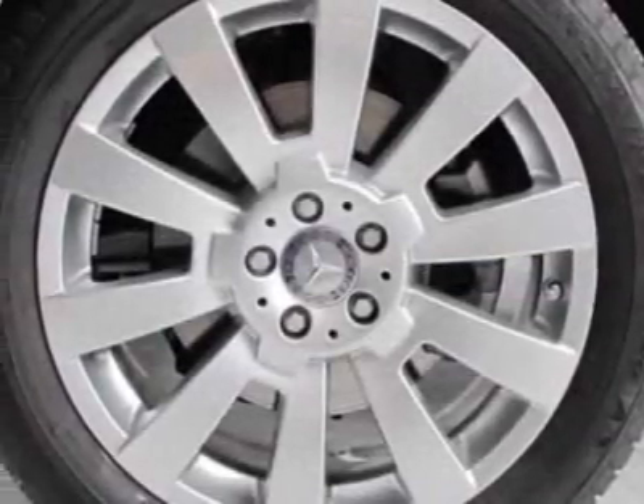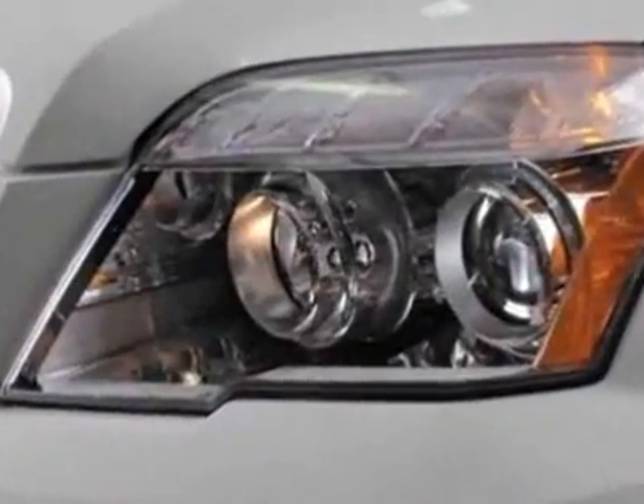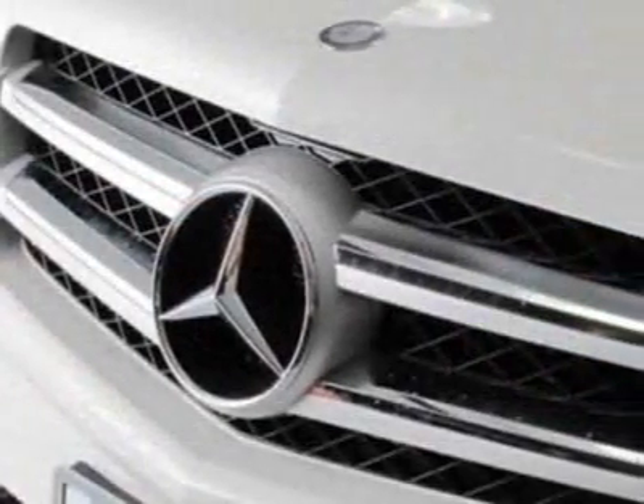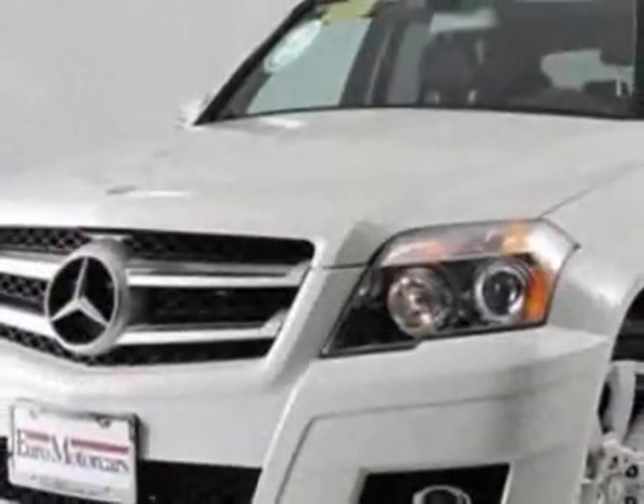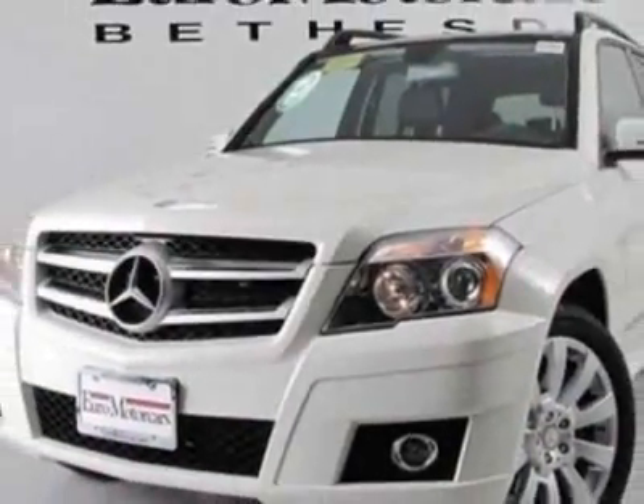This vehicle gets an estimated 16 miles per gallon in the city and an estimated 21 on the highway. This GLK class boasts a 3.5-liter engine and has a 7-speed automatic transmission.